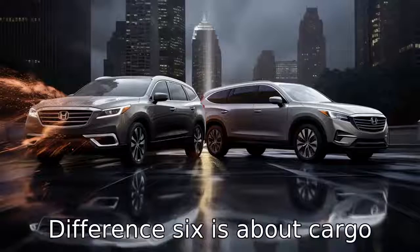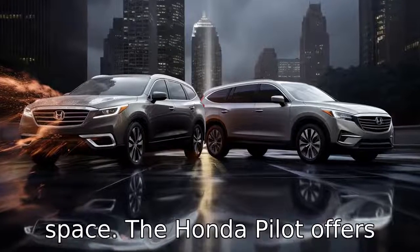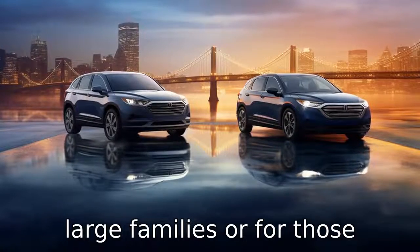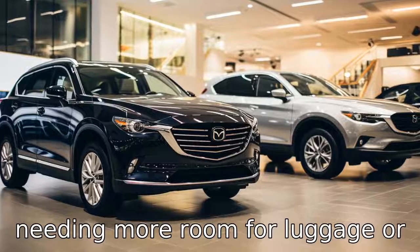Difference six is about cargo space. The Honda Pilot offers significantly more cargo space, making it a better option for large families or for those needing more room for luggage or equipment.